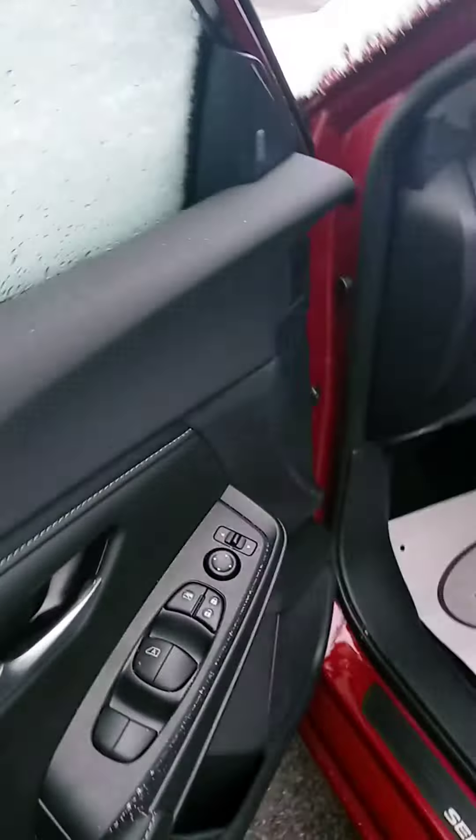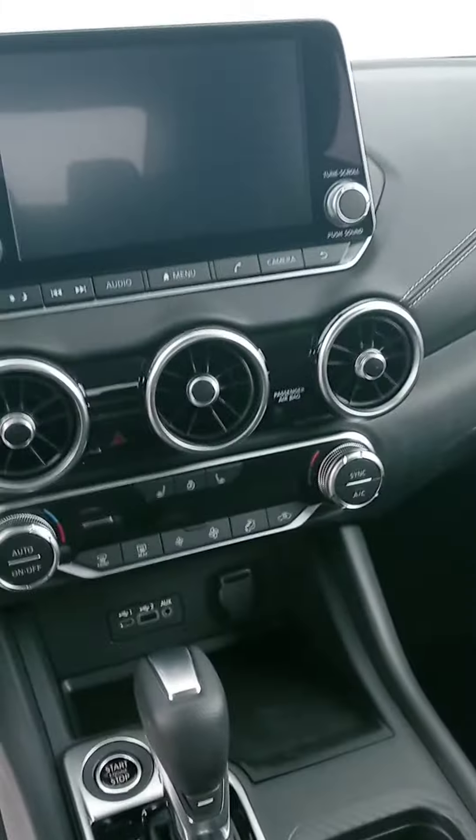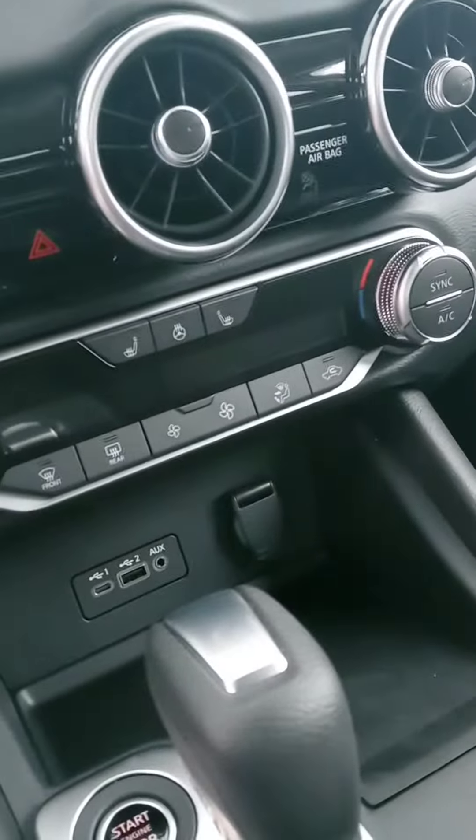You do have a plug-in in the back for the folks sitting back there. Nice, safe, reliable vehicle with good gas mileage. Your touchscreen with your backup camera, easy to adjust vents, temperature controls. This one does have heated seats and a heated steering wheel, plus plug-ins.